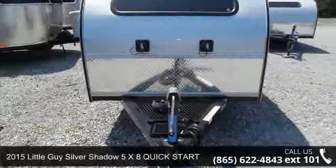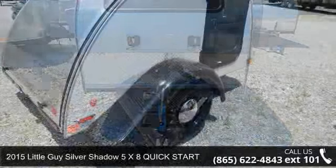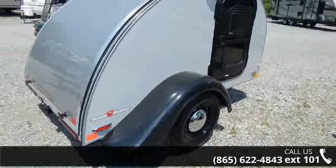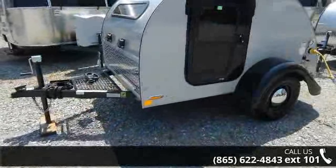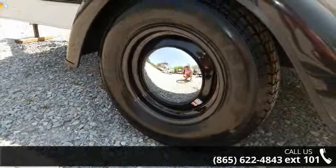Start planning your next trip in this 2015 Little Guy Silver Shadow. Whether you are planning on vacationing, adventuring or just relaxing, this travel trailer does it all. This unit is perfect for those looking to maximize fuel efficiency but maintain all of the conveniences of a well-appointed, feature-packed RV.